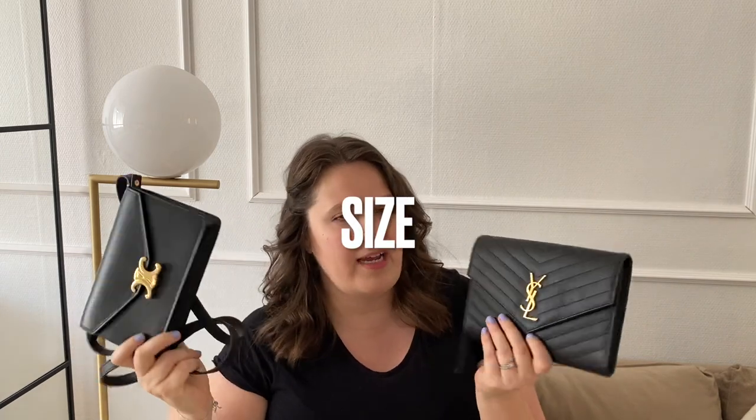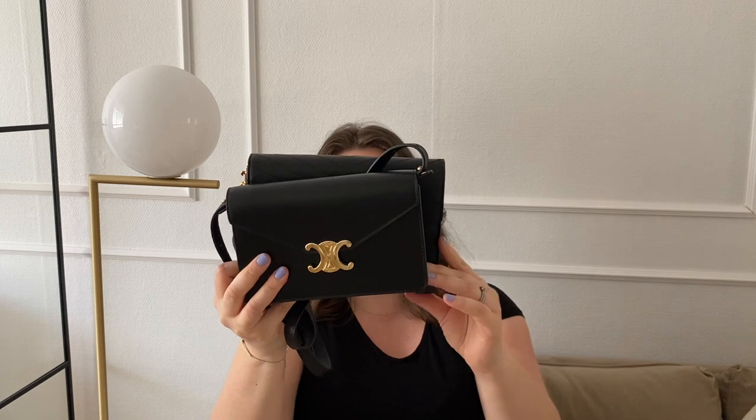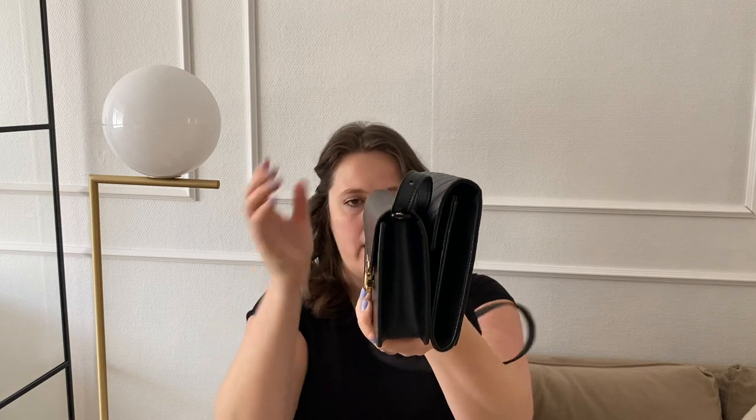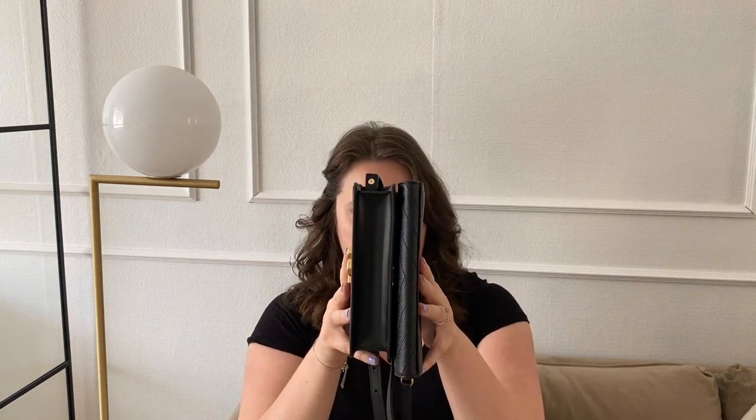Let's start with the sizing. You can get the actual measurements from each brand's website, but let's compare them here. Putting them side by side, you can see that the Saint Laurent piece is actually longer, while the Celine one is definitely wider from the base and also wider from the bottom.